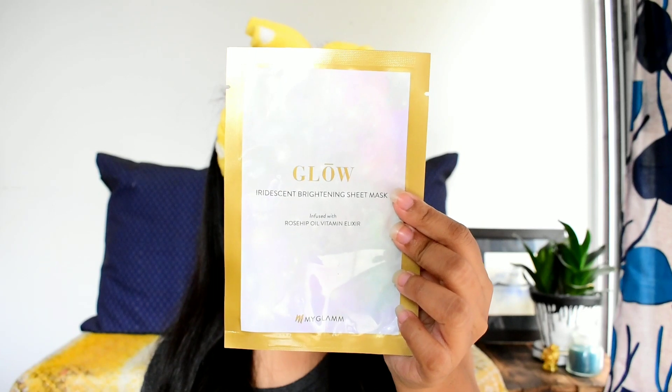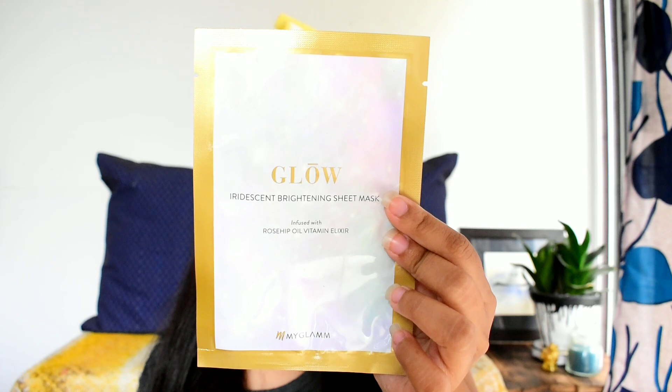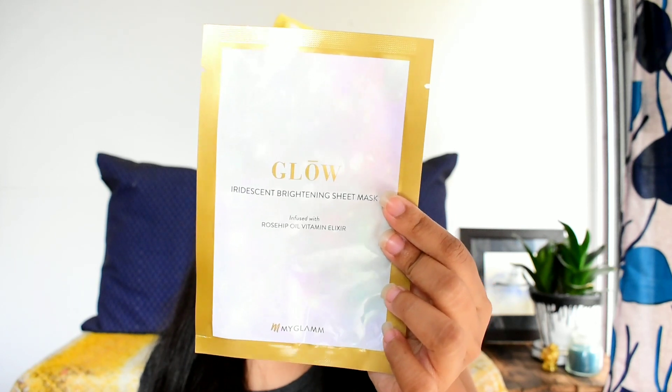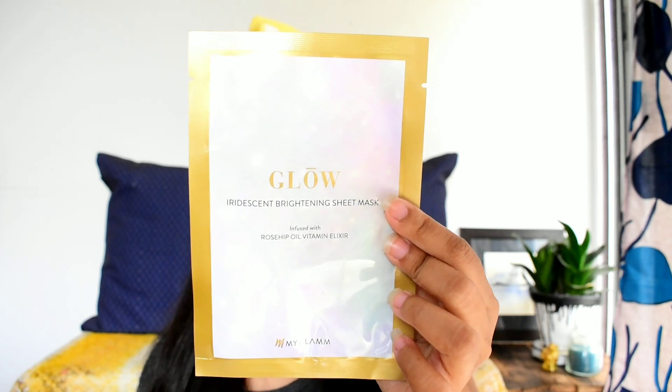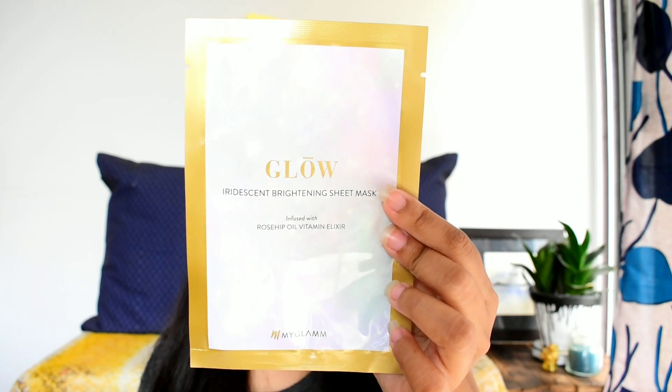The third product is the Glow Sheet Mask. The packaging looks lovely. The price of the mask is 199 rupees and you get 20 ml of product. It is also enriched with rosehip extract and moisturizing ingredients. You apply this sheet mask right after the cleansing and toning steps.